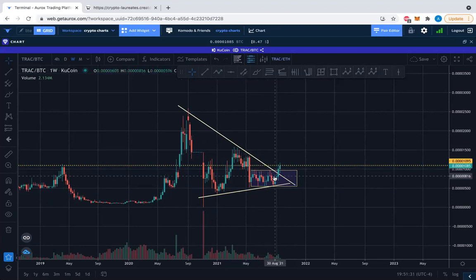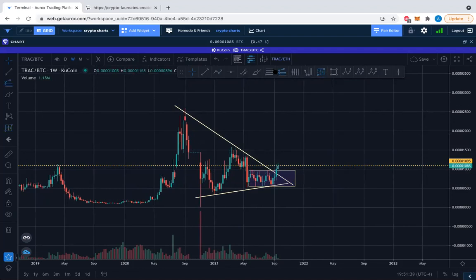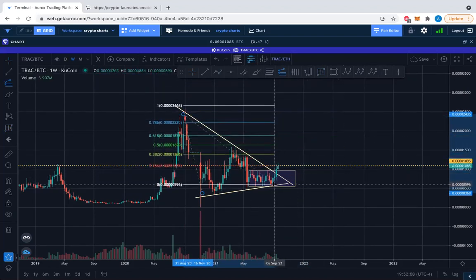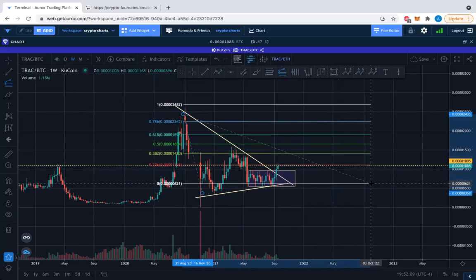They come together and converge into this triangular formation. If we want to do a Fib extension — good for comparing one distance with another — let's take this whole distance here and go up that same distance from the breakout point. A one-to-one would bring us all the way back to about the 2,600 Satoshi level. Previously we were down in the 500s–600s, so it's a good 4x. Even from the current 1,000 Satoshi level, you can look for another 100–150% move as a potential.